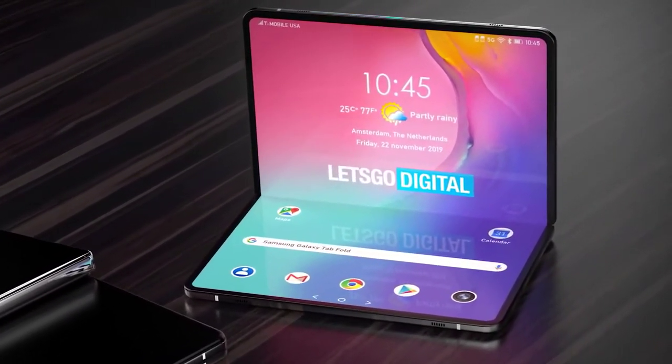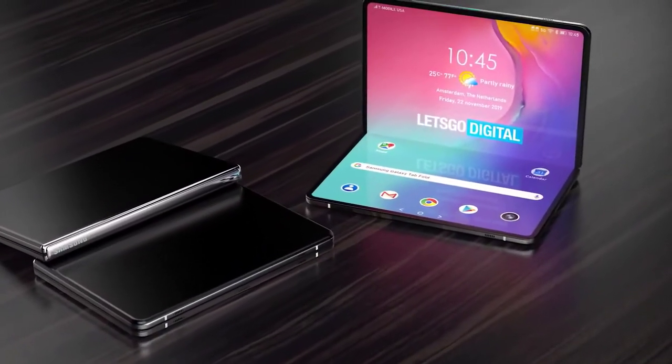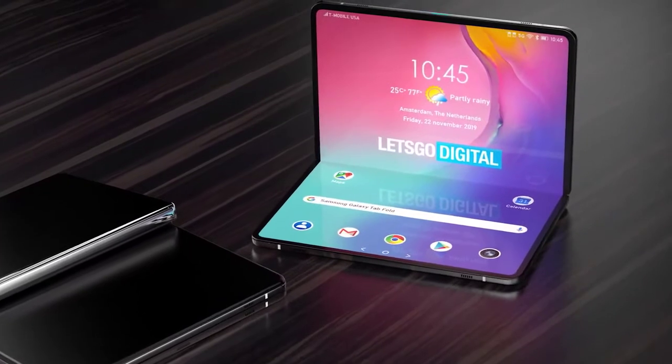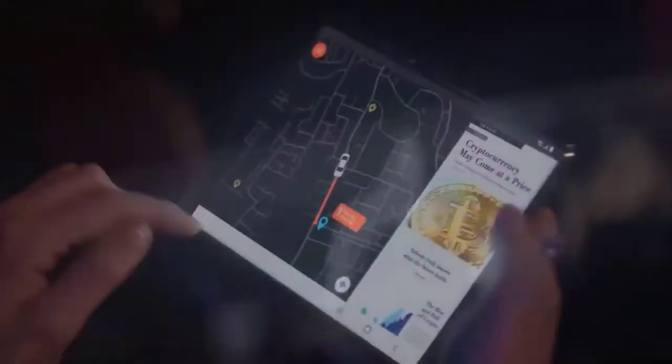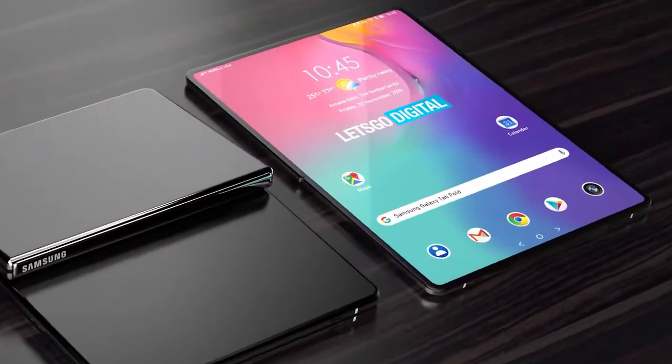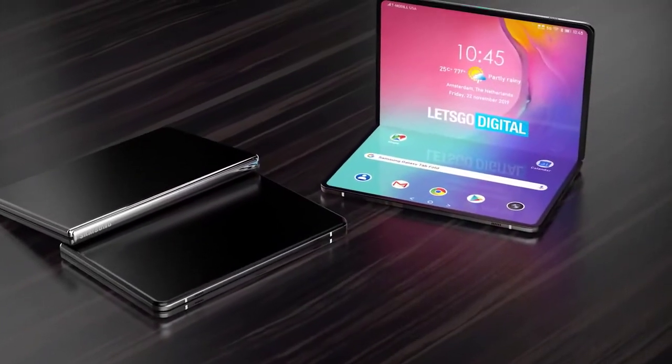Rumors of the Samsung Galaxy Fold 2 price could have buyers feeling a little skittish. According to Ross Young, it'll sell within the same range as the original Samsung Galaxy Fold. That high price was one of the Fold's biggest detriments — buyers just didn't seem comfortable shelling out close to two thousand dollars for yet-unproven technology. If the Galaxy Fold 2 does end up at the $1,780 price point, that will make it $200 less than the original, which is certainly better but still more expensive than most flagship phones on the market.